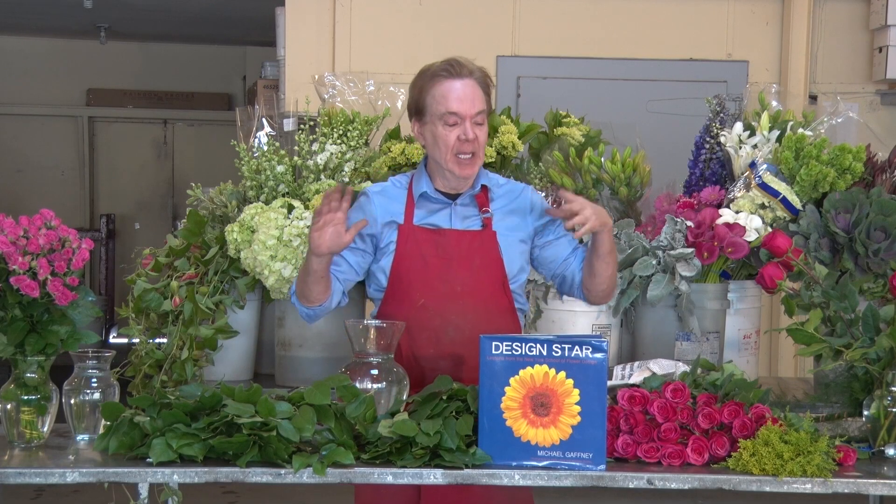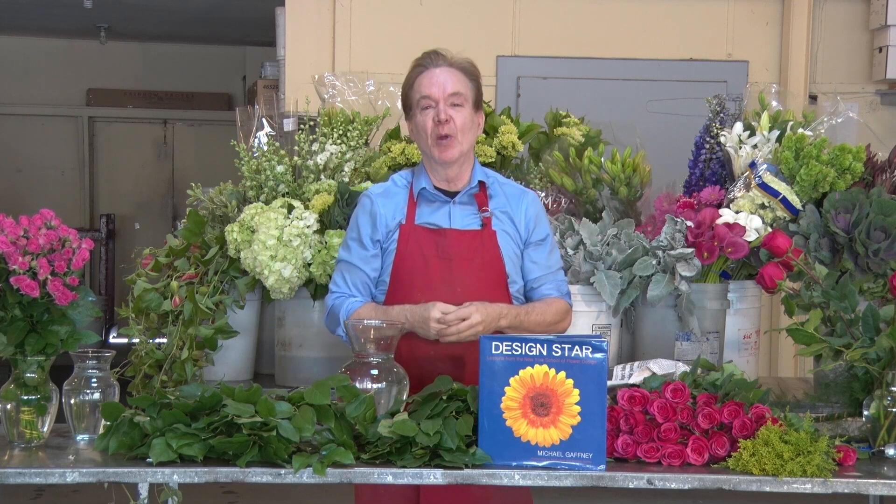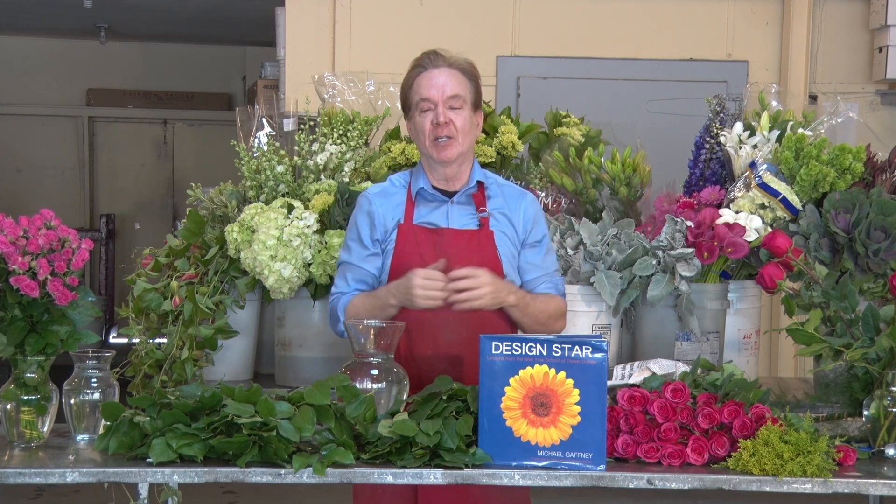Joining me today is class six. It is the number one order in America. The number one order ordered by Americans is a dozen roses arranged in a vase. I call it a dozen classic roses arranged in a vase.